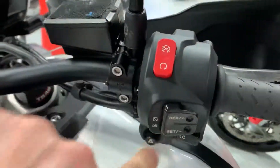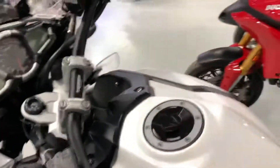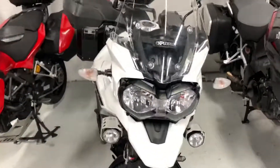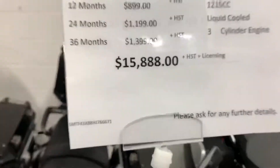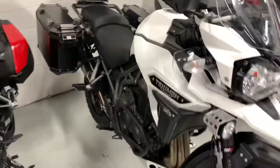It has cruise control, heated grips, and this is the switch for the fog light — so the bike has lots of good stuff on it and is in very, very good shape. The price is $15,888 plus HST and licensing, no extra fees. Thank you.